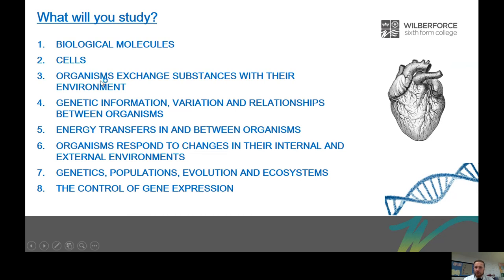Topic three is organisms exchanging substances with their environment. Here we look at how organisms exchange oxygen with the atmosphere, obtain oxygen for aerobic respiration and release carbon dioxide, which plants use in photosynthesis. We'll look at how fish exchange oxygen using their gills, we'll be doing dissections of fish, the heart and lungs, and looking at the structure of arteries, veins and capillaries. We'll even look at how insects exchange oxygen through tiny holes in the side of their body called spiracles — that's one of my favourite units of the entire course.